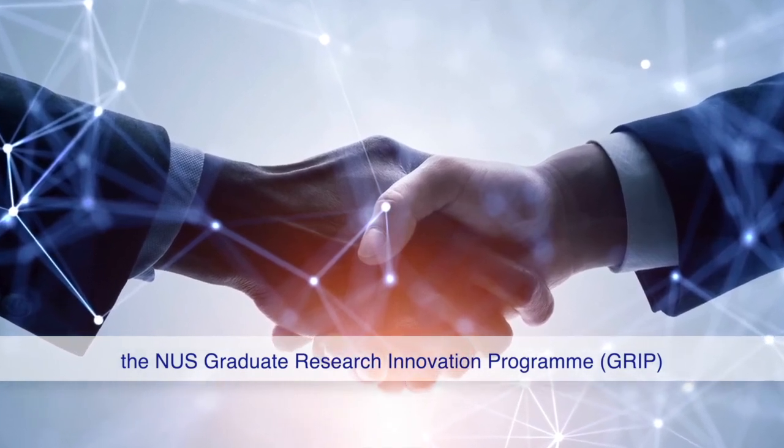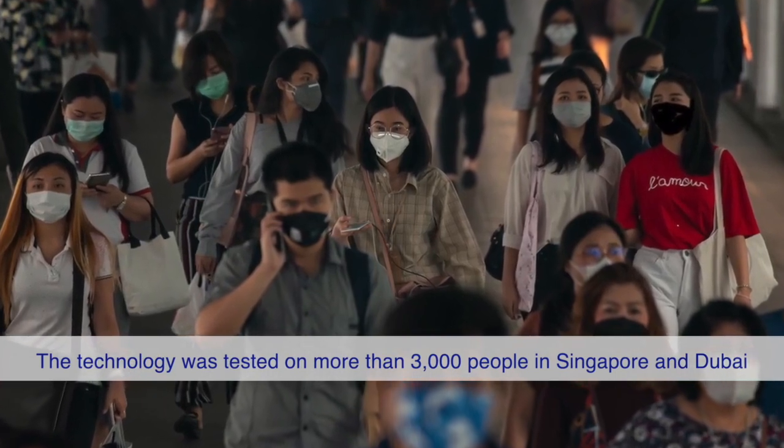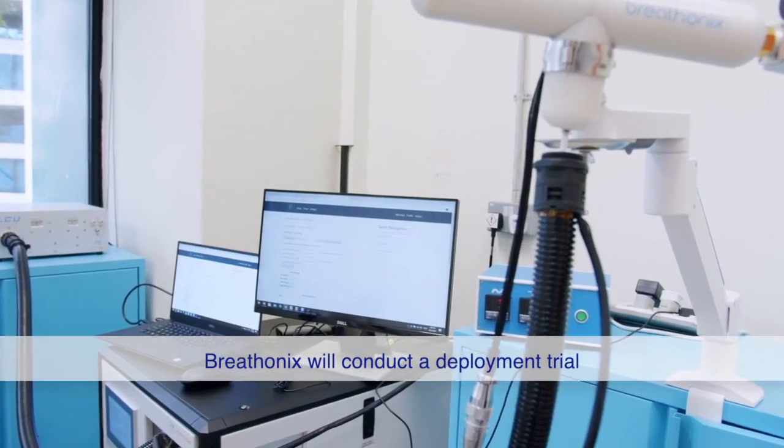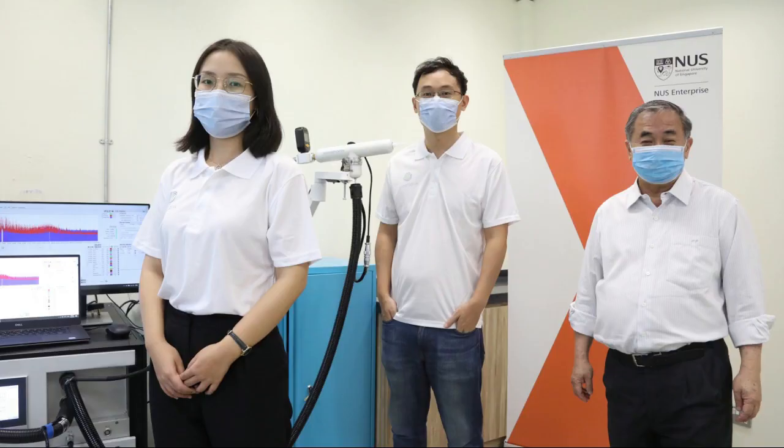The breath test is simple to administer by trained personnel but does not require medically trained staff or laboratory processing. A person only needs to blow into a disposable one-way valve mouthpiece connected to a high-precision breath sampler. The exhaled breath is collected and fed into a cutting-edge mass spectrometer for measurement, and a proprietary software algorithm analyzes the VOC biomarkers and generates results in less than a minute.